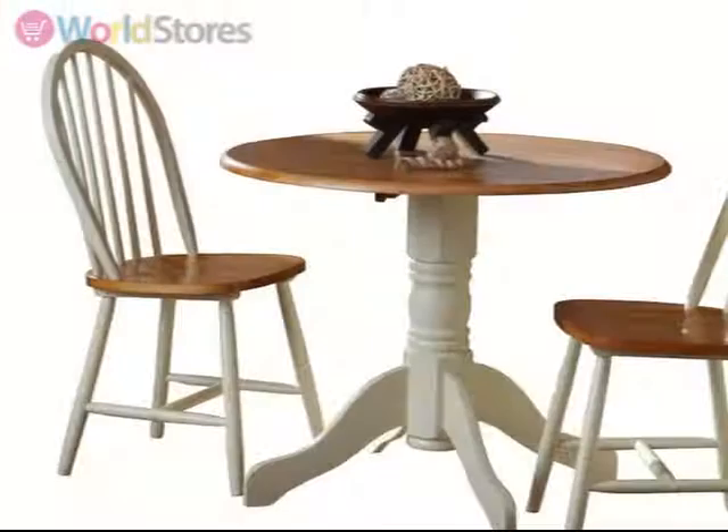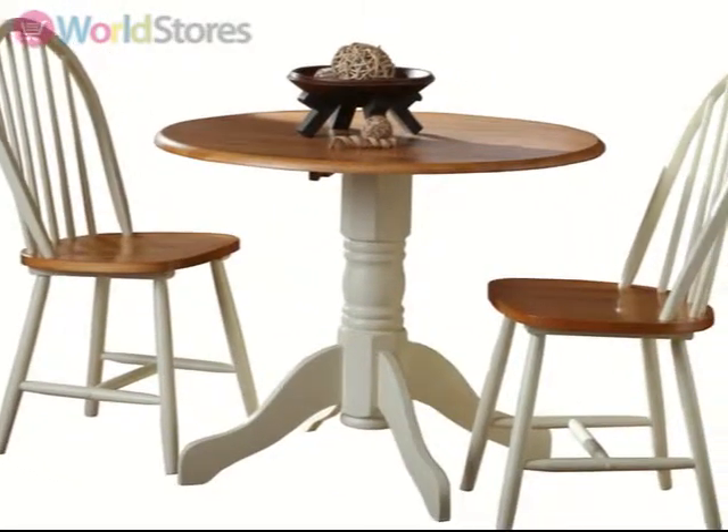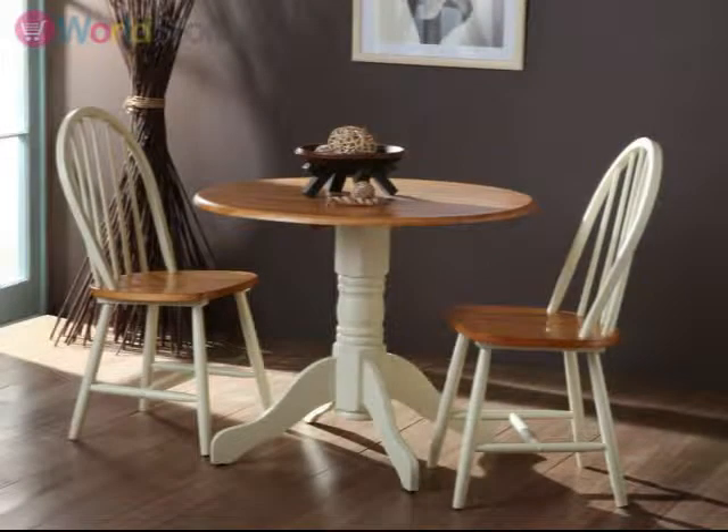Four companion pieces are available for your dining table. Browse the rest of the Cotswold range and see the product page for more information.